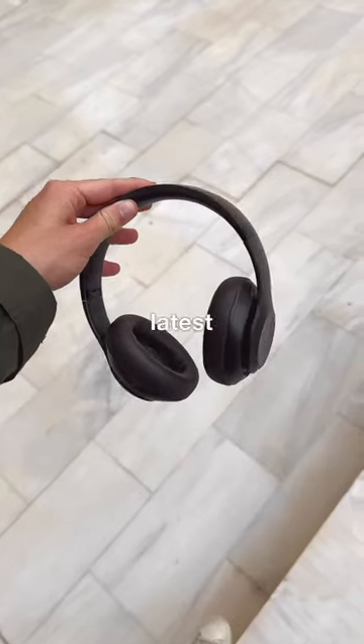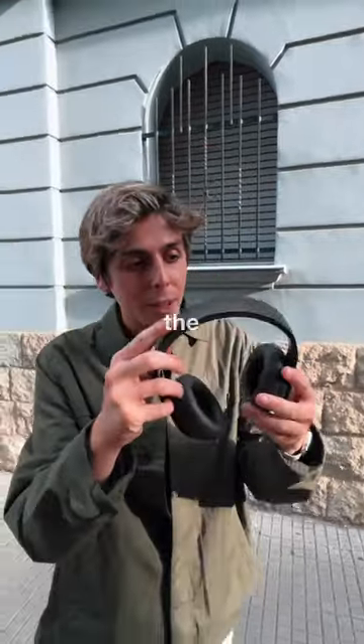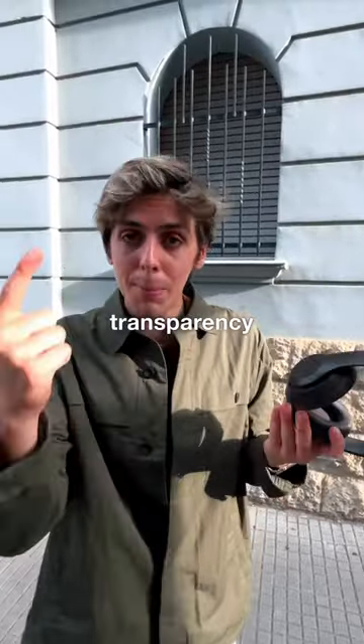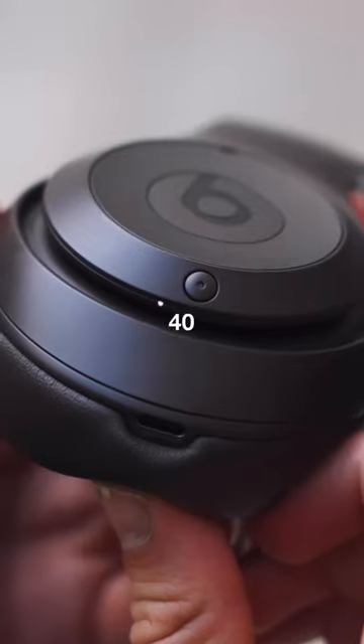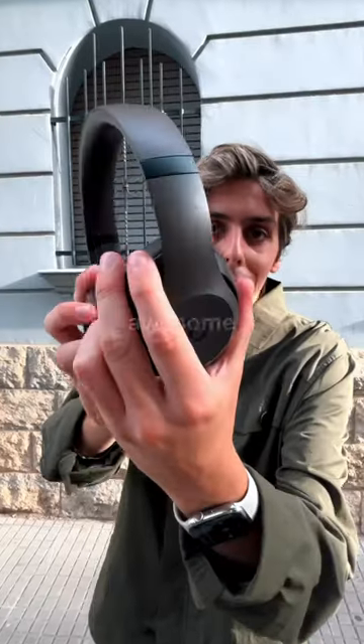These are the new Beats Studio Pros — Beats' latest headphones with a more minimalistic approach. As you can see, no branding up on the top; it all goes over here on the left ear cup. Noise cancellation, transparency mode, spatial audio with Apple Music, 40 hours of battery life, and four new colors. I mean, how awesome is this brown?